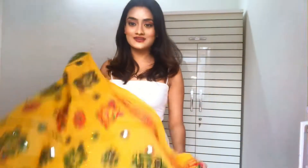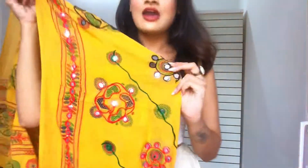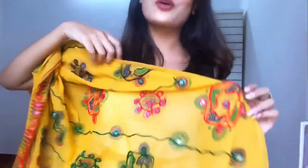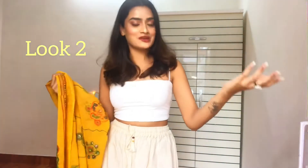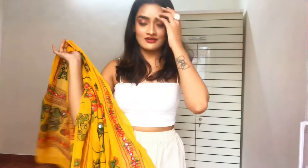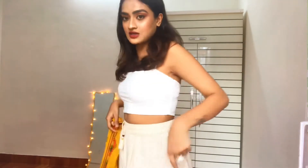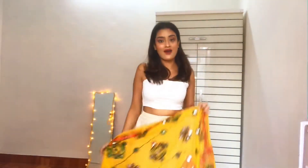I removed this dupatta from the ghagra because it has mirror work and that chic yellow color giving festive vibes. Yellow and red are the festive colors, and I chose yellow because my dress is a little pale with dull colors like white and green, so I'm going with a highlighting color.